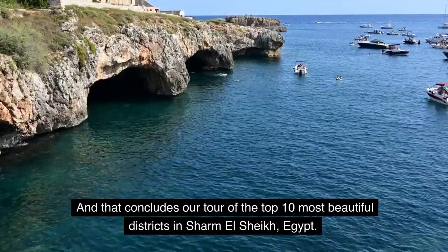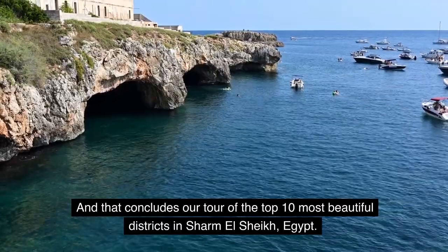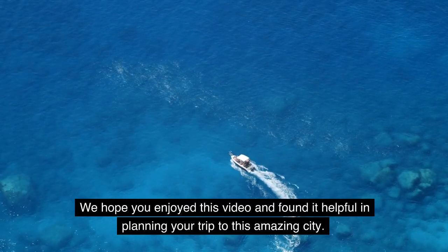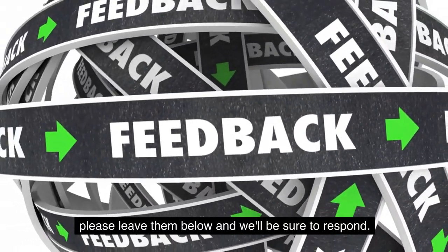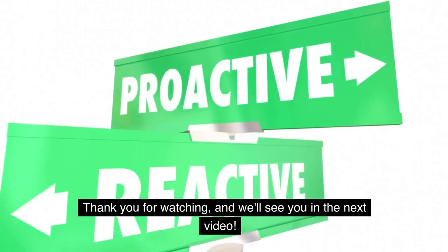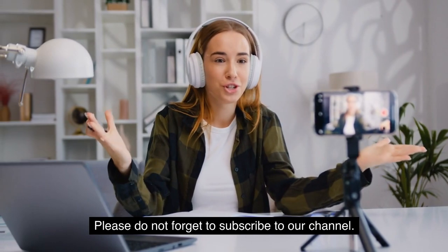And that concludes our tour of the Top 10 Most Beautiful Districts in Sharm El Sheikh, Egypt. We hope you enjoyed this video and found it helpful in planning your trip to this amazing city. If you have any questions or comments, please leave them below and we'll be sure to respond. Thank you for watching, and we'll see you in the next video. Please don't forget to subscribe to our channel.